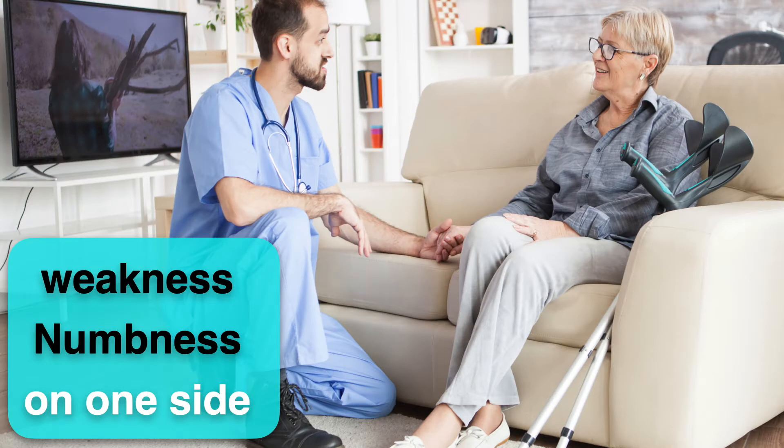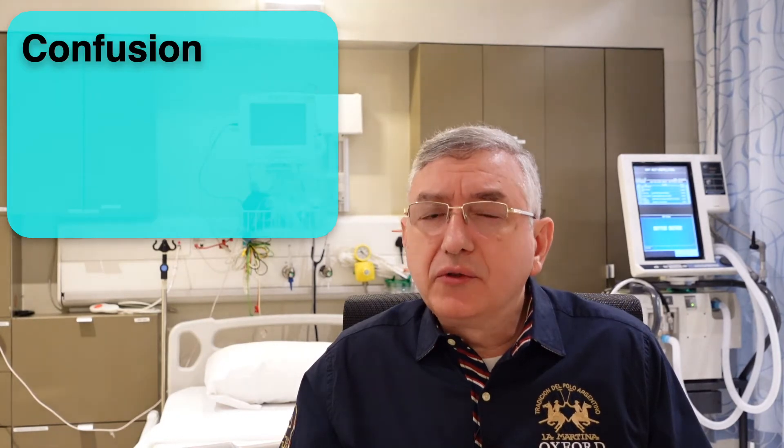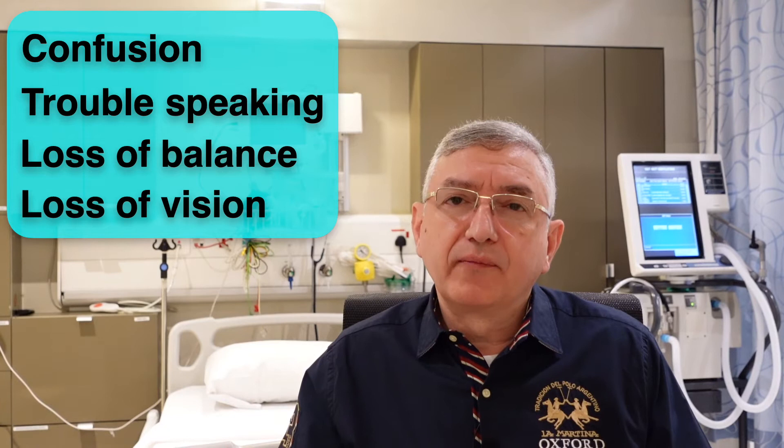So what are the symptoms? It can be any sudden weakness or numbness, especially on one side of the body, like the arm, leg, or the face. Other symptoms are sudden onset of confusion, trouble speaking, imbalance, or loss of vision. All of these symptoms could be a sign of a stroke.